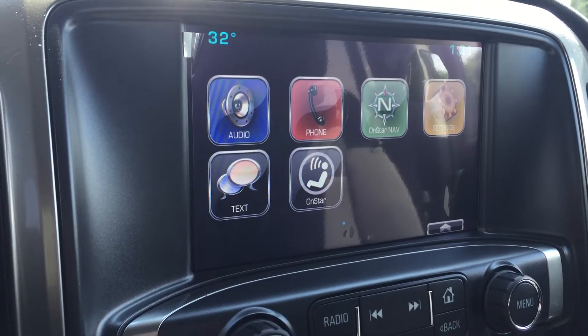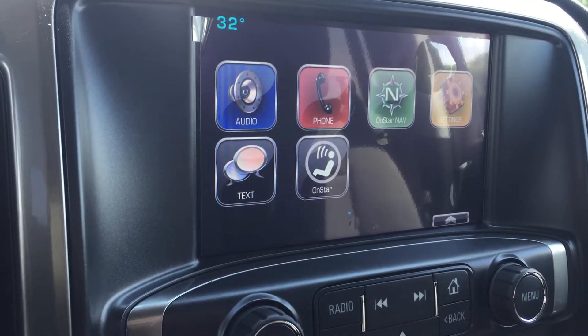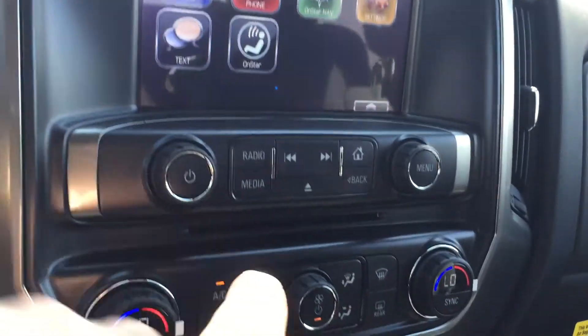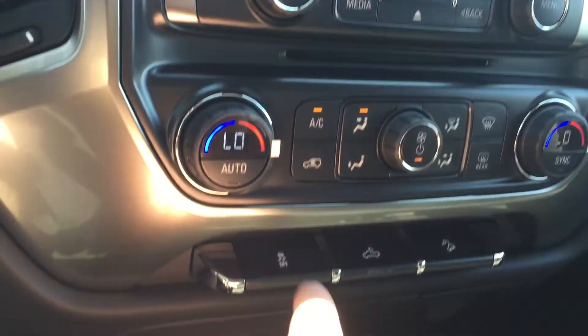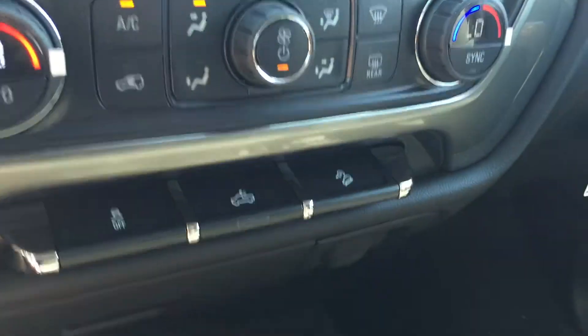OnStar navigation settings, texting, and OnStar — a lot of great features that I certainly haven't had on any of my vehicles. This is awesome to have. Slot here for CDs, dual climate zones, traction and stability control, lighting for the bed of the truck, and a hill descent button.